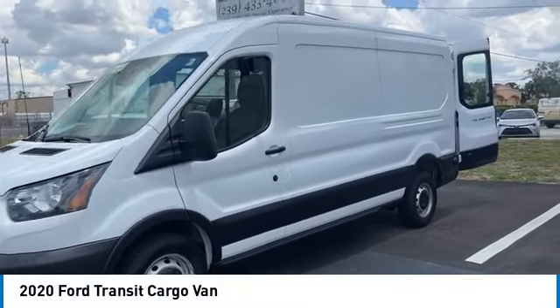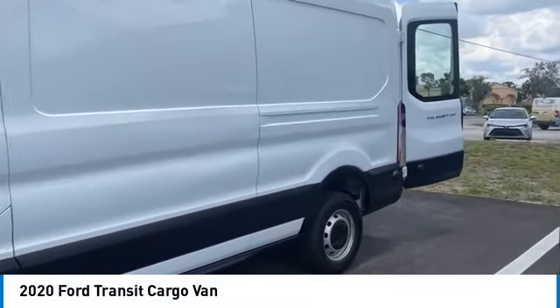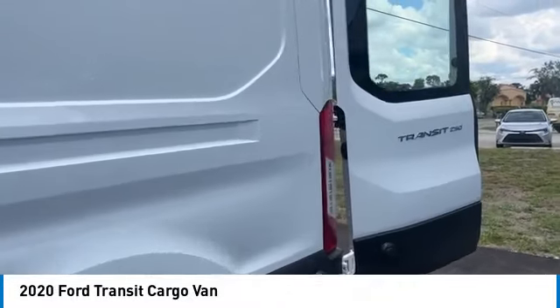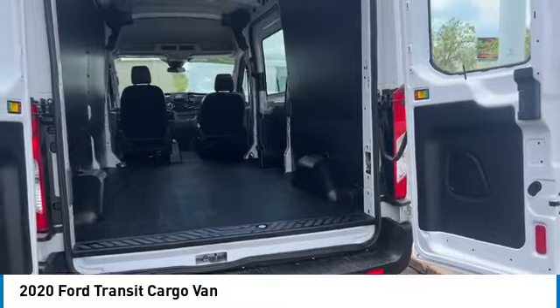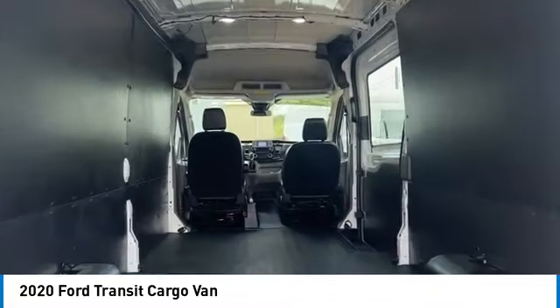Make a great choice today with the 2020 Transit 250. The Transit 250 comes in numerous configurations with impressive payload and towing capacities. It is comfortable and easy to drive.